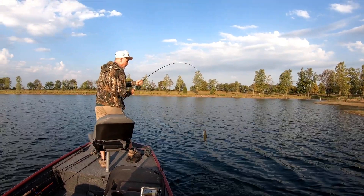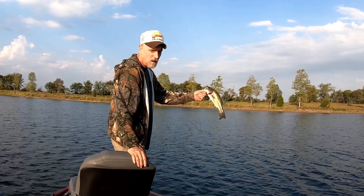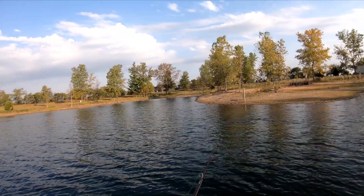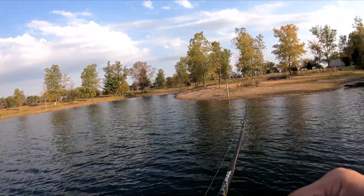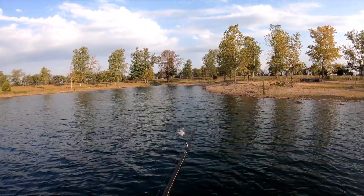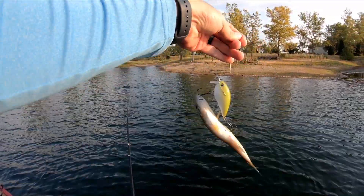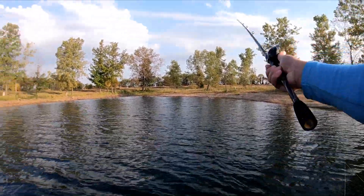That's a little better one — look at that, not a bad one there. There's one, just missed it. There he is again, little one, little bitty one. Keep catching these little bitty ones. The biggest bait is catching the most fish, but also catching the smallest fish.